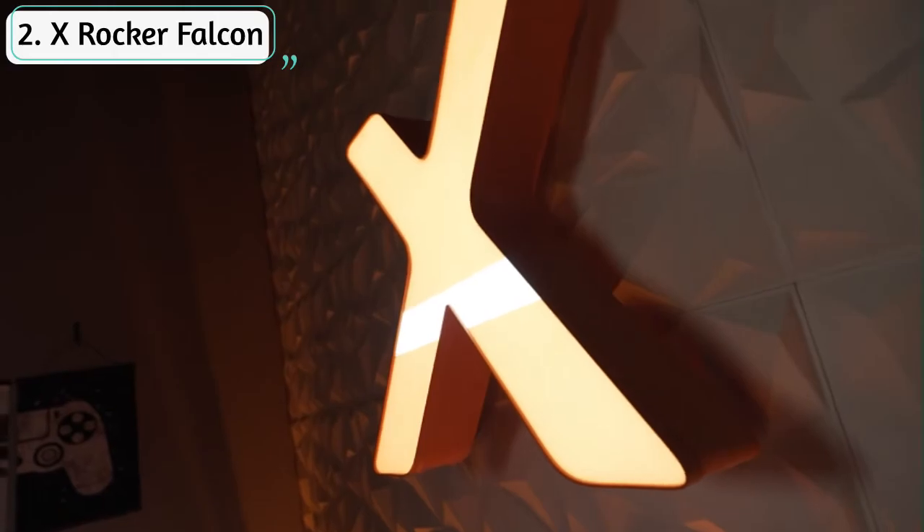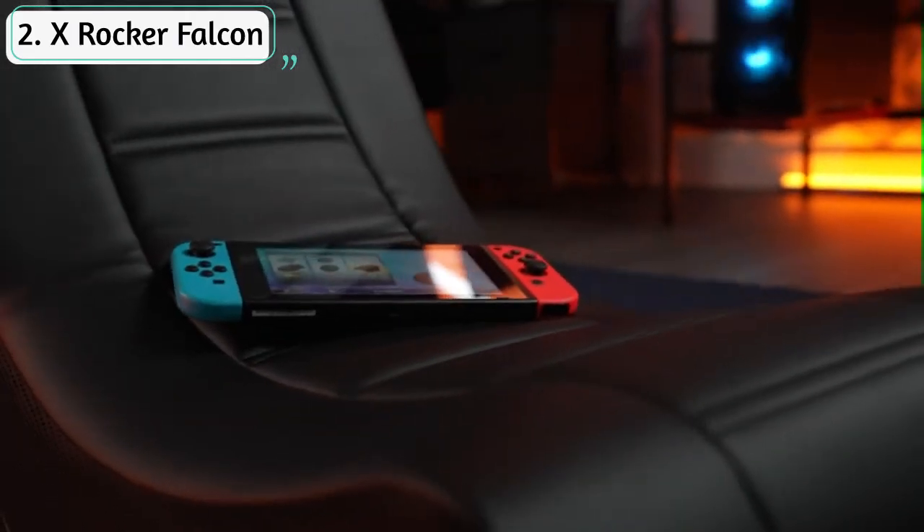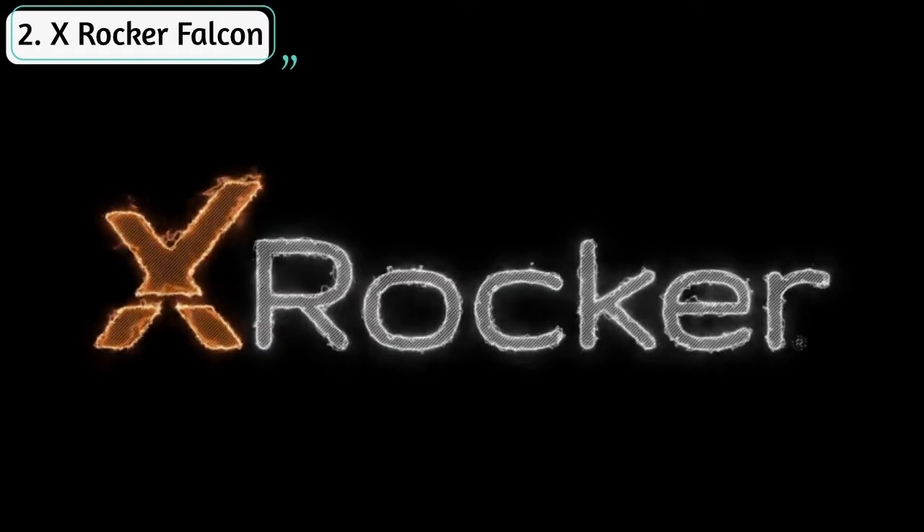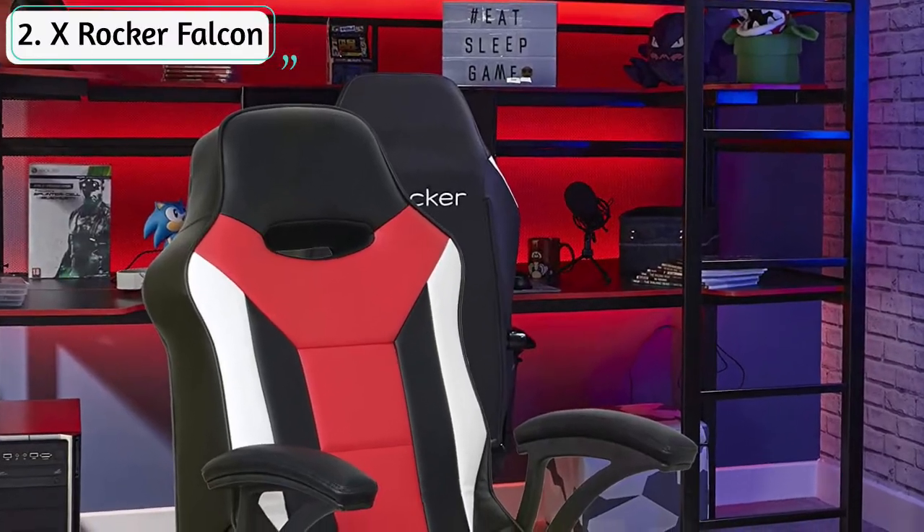Casual and professional gamers alike can now not only hear the sounds of the game but actually feel them. The X Rocker Falcon gaming chair features an integrated 2.1 wireless audio system with headrest-mounted speakers and a backrest subwoofer to make you feel like you're actually inside of the game.